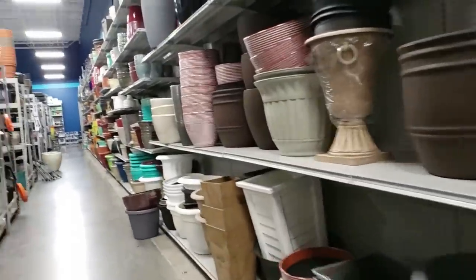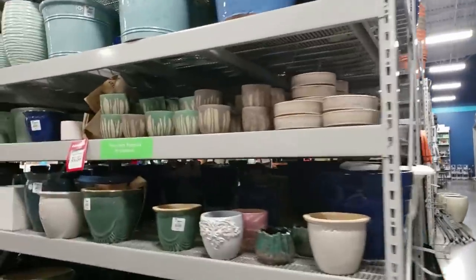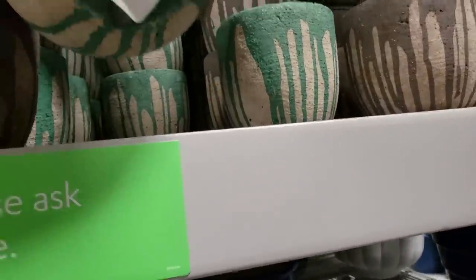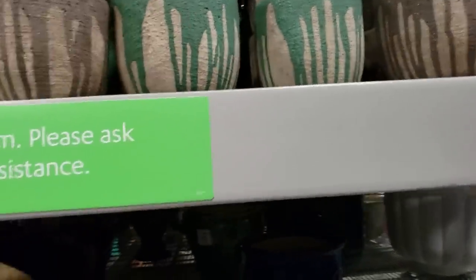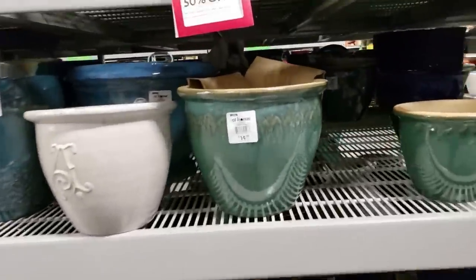I'm going to check out the terracotta and see what sizes they have. This is a pretty cool pot — $7.99, no drainage hole. I have this pot.